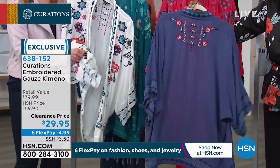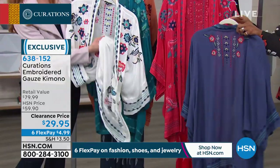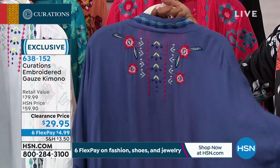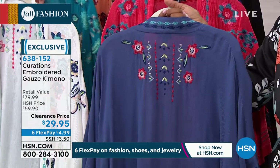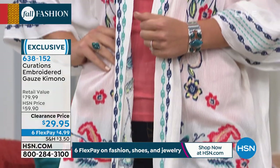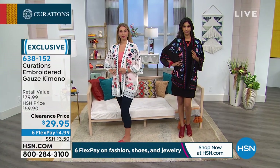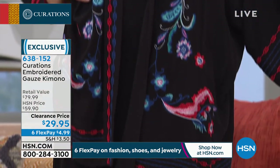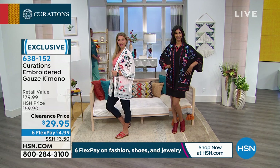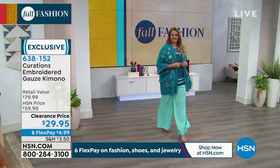Really the only question is which color do you want, or which color do you not already have? We have sold thousands of these, and so many of you have been wearing it and are now saying you wish you had another color. Now you can at $29 — I can't believe the price on this. We also give you these beautiful wide leg gauze palazzo pants, or even the gauze pant that matches this with embroidery down the side, so beautiful to pair with. The biggest thing I love about this is that laid back, easy spirit — this is the perfect little topper to carry you from end of summer into fall.